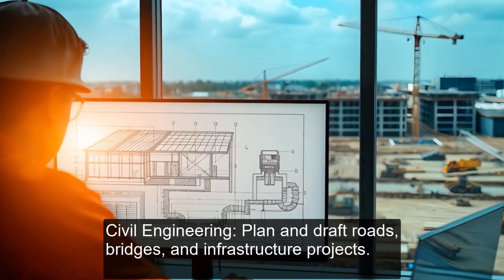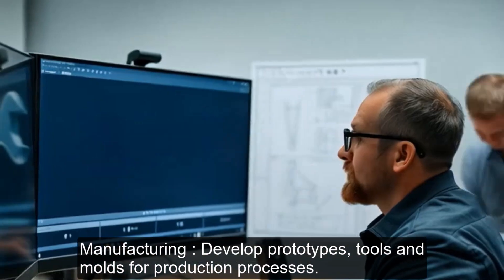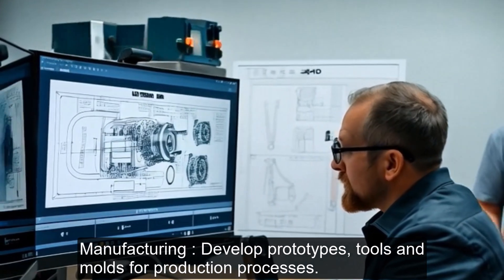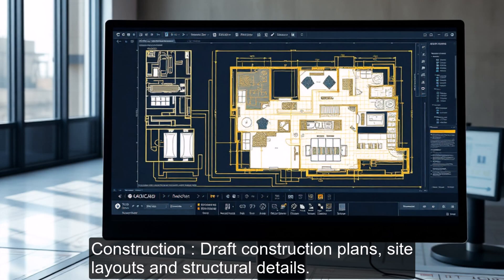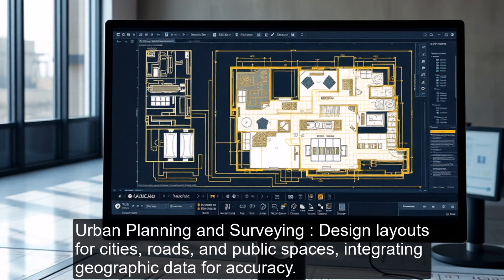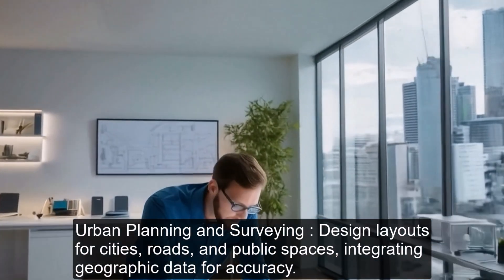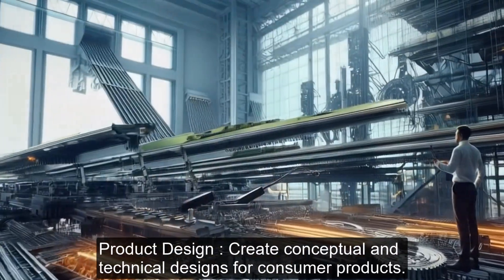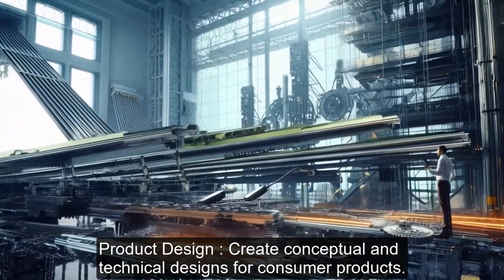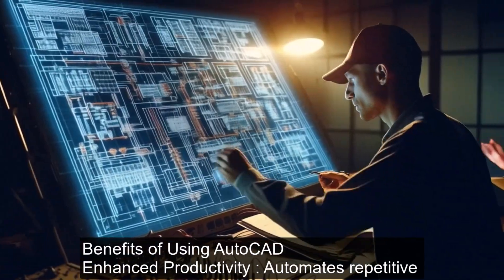Civil Engineering: plan and draft roads, bridges, and infrastructure projects. Manufacturing: develop prototypes, tools, and molds for production processes. Construction: draft construction plans, site layouts, and structural details. Urban planning and surveying: design layouts for cities, roads, and public spaces, integrating geographic data for accuracy. Product design: create conceptual and technical designs for consumer products.